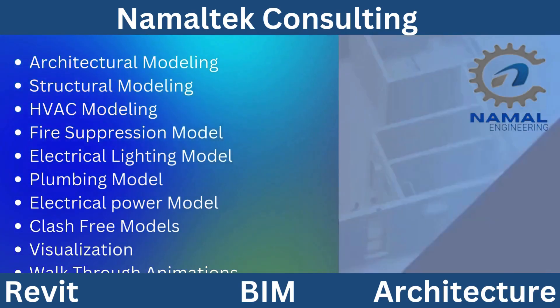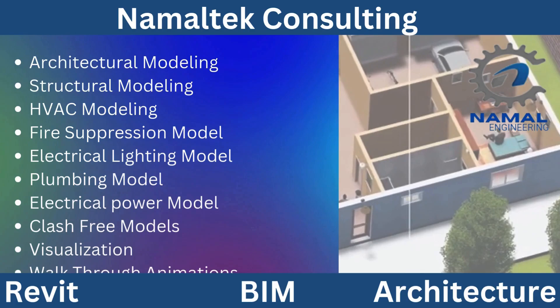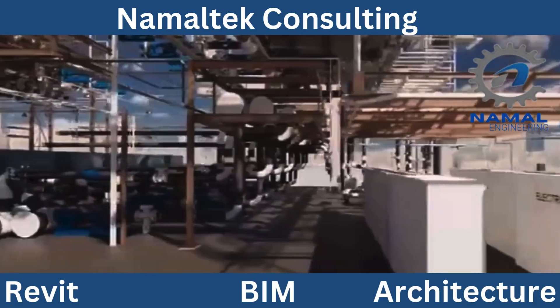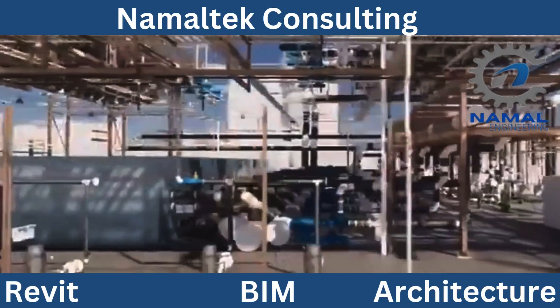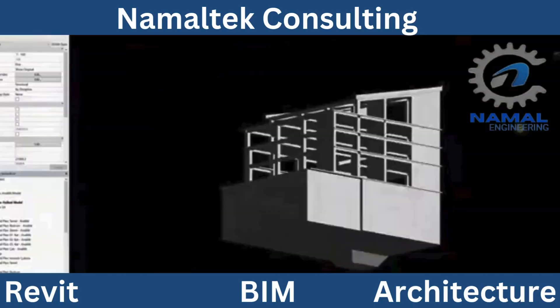With our Indian Delivery Center, we're able to extend significant cost advantages and deliver exceptional turnaround times while maintaining the highest quality standards. Whether you're planning a residential complex, commercial facility, or infrastructure project, Namal Tech Consulting's BIM expertise ensures your vision is realized efficiently and effectively.